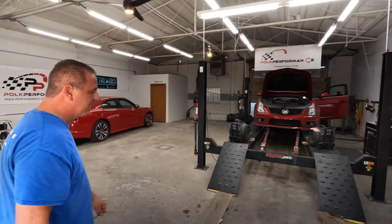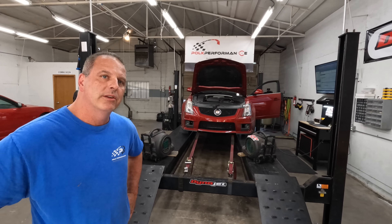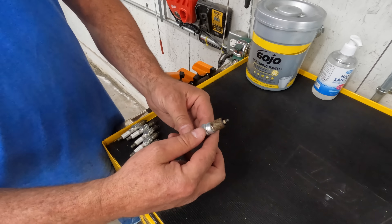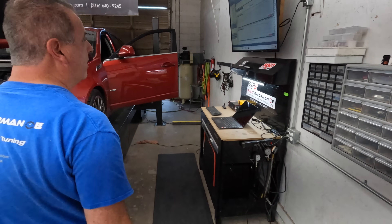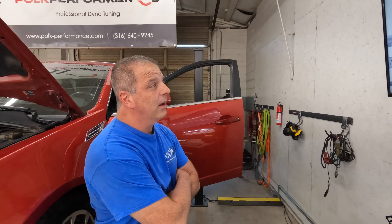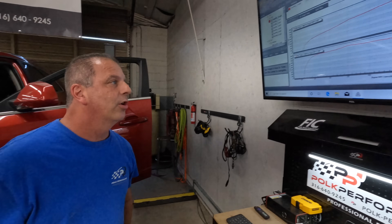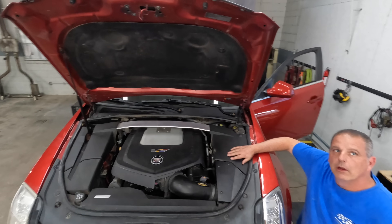They've been working on the CTS-V for a few days. They noticed a misfire up top under boost, pulled the plugs and found the right heat range plugs but gapped huge - 37 thousandths. They put new plugs gapped down to around 30 thousandths and that cleared it up. The baseline was 480 horsepower and 483 torque. The car has mods: air intake, smaller pulley, headers, no catalytic converter, but a stock muffler - in a grocery-getter wagon, it's just awesome.